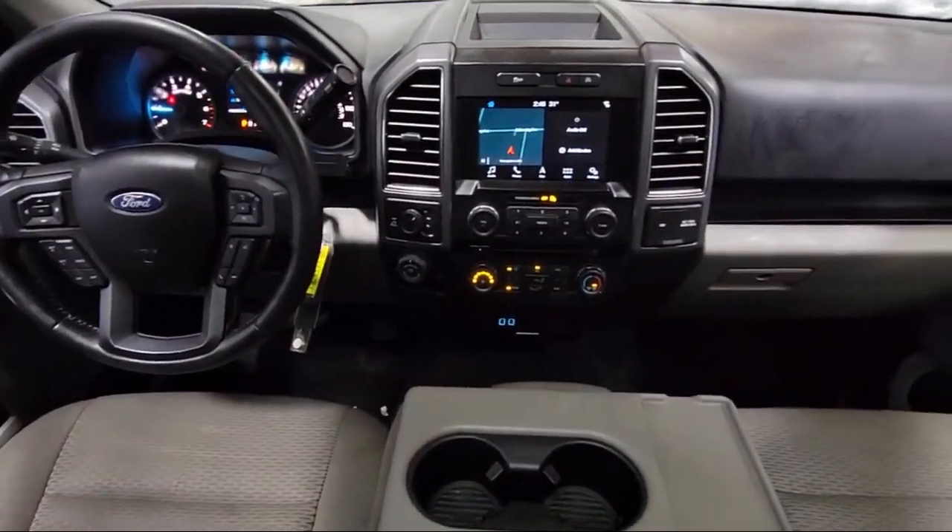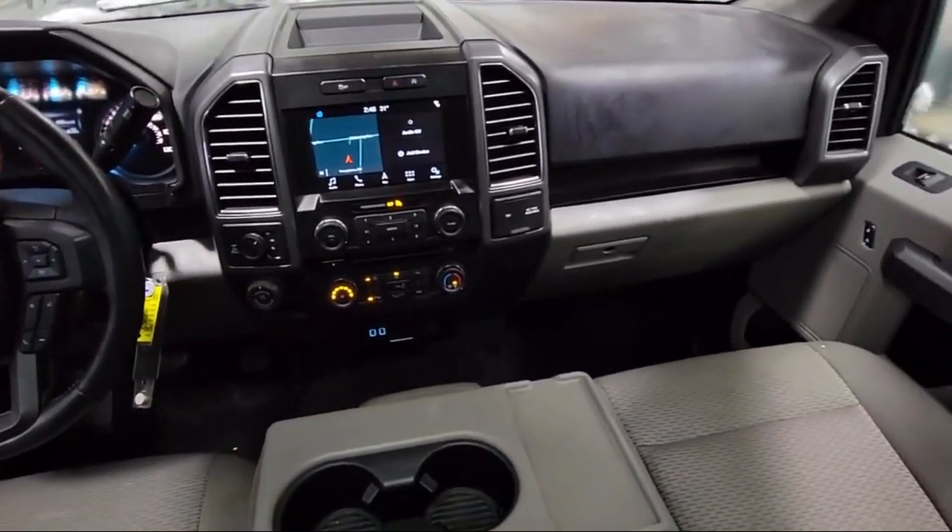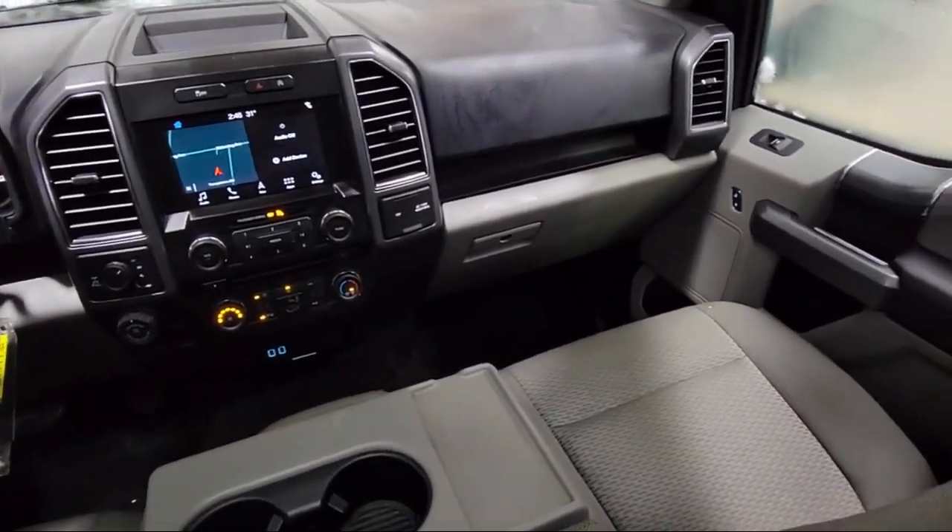Fixed backlight with privacy glass, chrome bumpers, keyless entry, speed sensing steering, electronic stability control, and has less than 70,000 miles on the odometer.